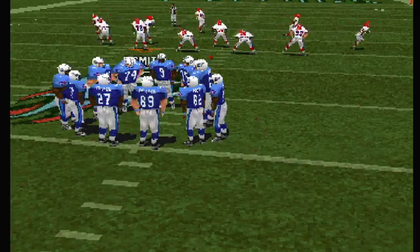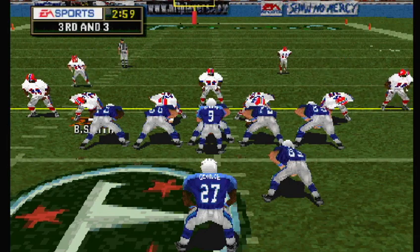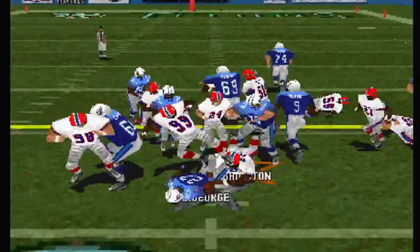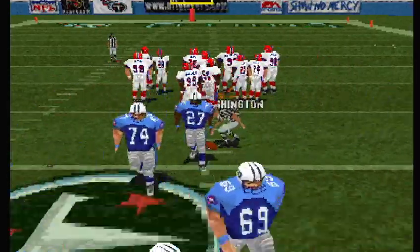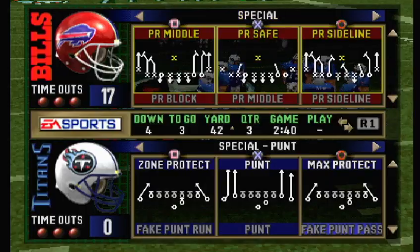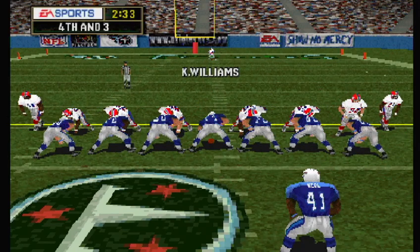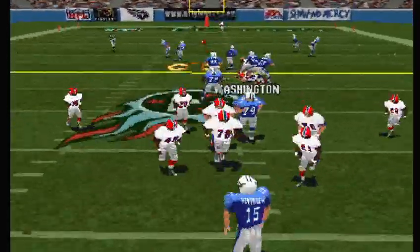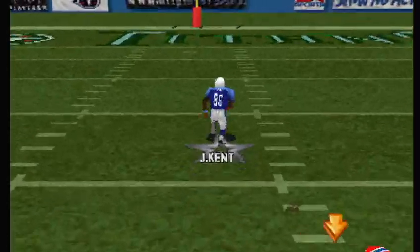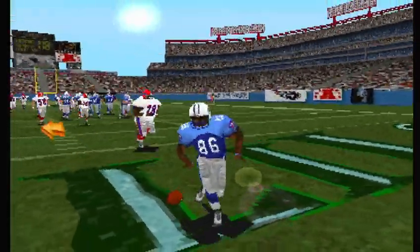Third and three, ball on the 42-yard line. The Bills line up in a 4-3. Here's the handoff — heads up the middle. Run up the middle — not much there. Fourth and three. Williams back to receive the punt. Over the middle — they go in for the score.